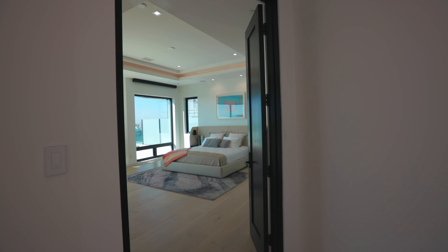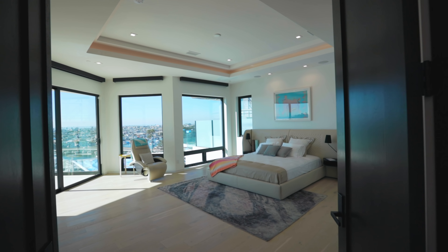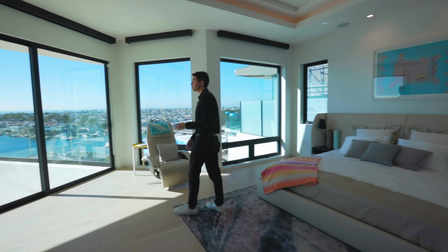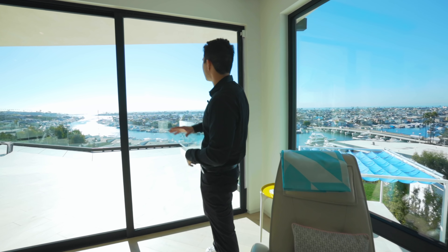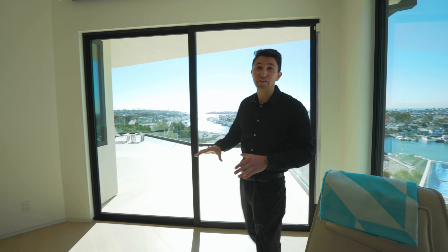There's one more bedroom up here on the top level — the master suite. Through those double doors is your master bedroom on the main level, which connects to the balcony. The sliders are right here and you get some of the most unreal views you'll ever see — right now the sun is glistening on the water.